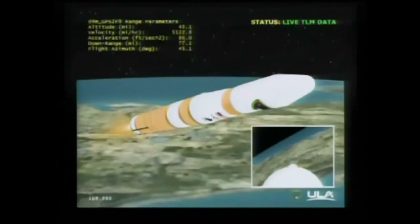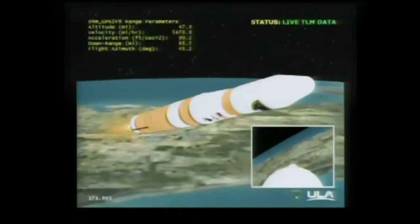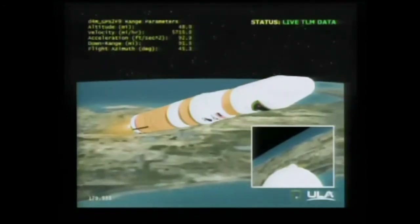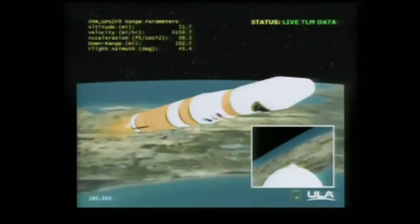About one minute and 10 seconds remaining in first stage flight as we're coming up on the three-minute mark. Mark, three minutes into the flight. Altitude now passing 42.7 nautical miles. Velocity 9,592 feet per second. Downrange distance 91.13 nautical miles.